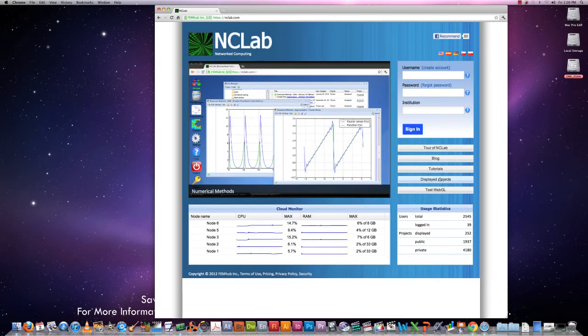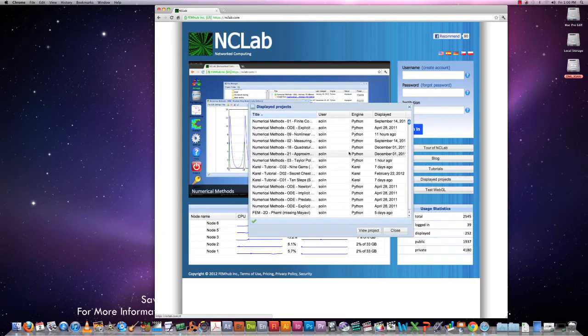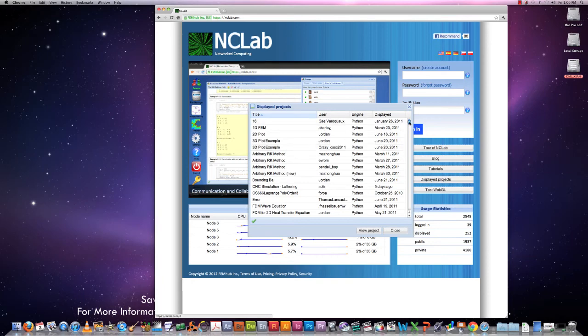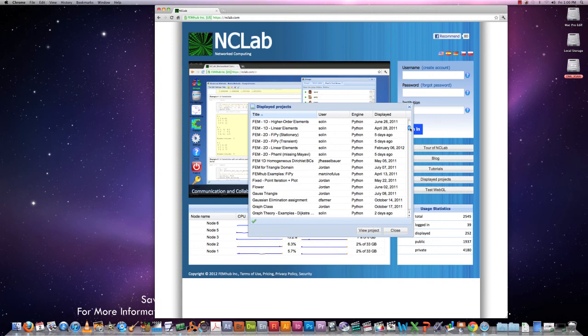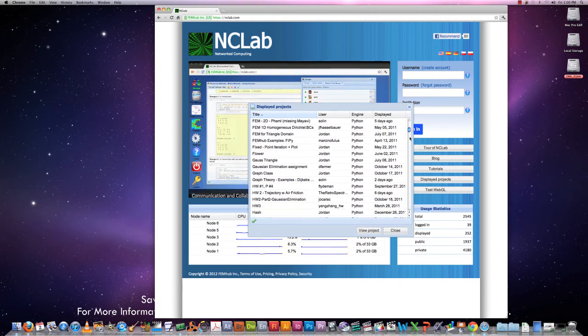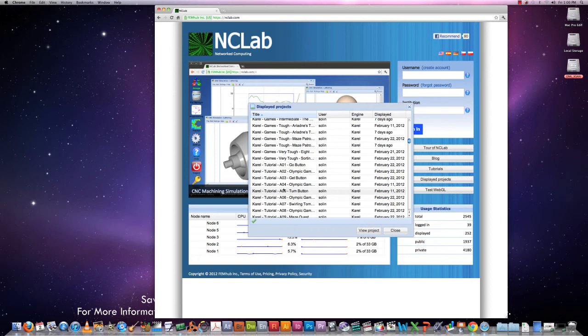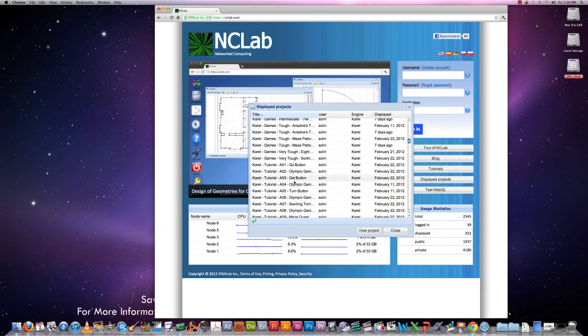Moreover, in these displayed projects, you can see all tutorial projects, and you can directly clone them into your accounts. Once you clone them — let's scroll down a little bit — all these tutorials are actually games, and they are for Carl the robot. That's the educational programming language. You can clone them, and once they are in your account, you can do anything — change them, work with them, experiment with them, and so on.